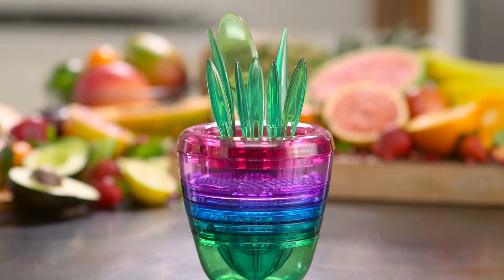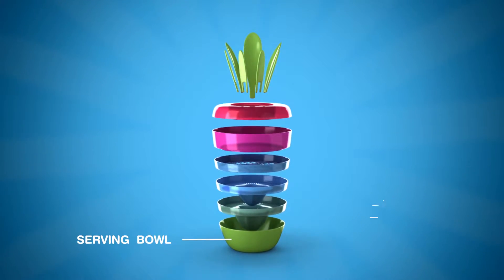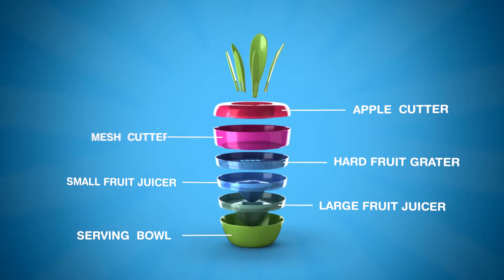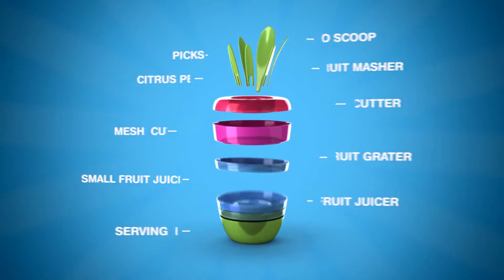The secret is its compact 10-in-1 tool design that you can use all around the kitchen. Fruit Factory breaks apart into a convenient serving bowl, the large and small fruit juicer, apple cutter, hard fruit grater, mesh cutter, soft fruit masher, citrus peeler, an avocado and kiwi scoop, and five handy picks to help keep your hands clean.